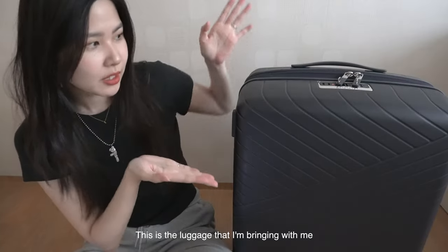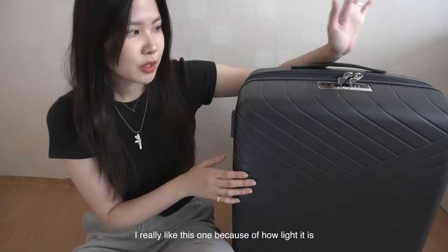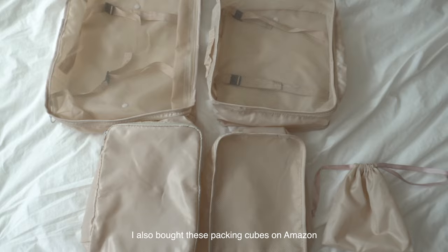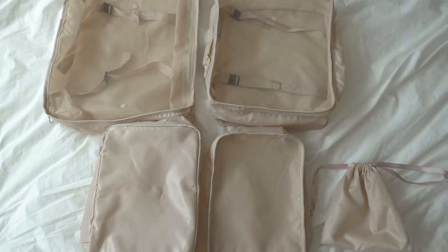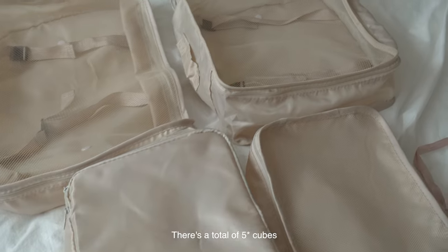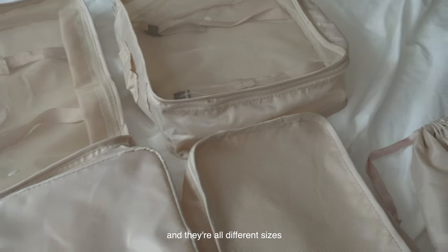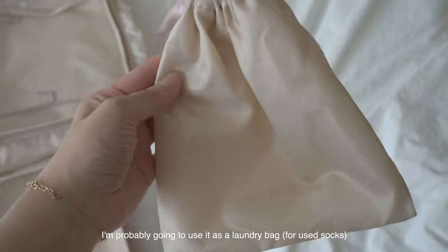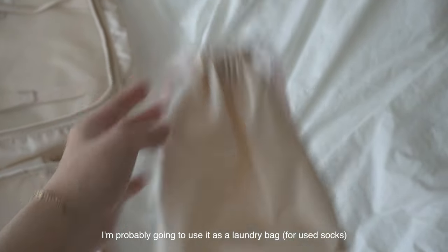So this is the luggage I'm going to bring — I really like it because of how light it is. I also bought these packing cubes on Amazon, and it was really cheap — I'll put the link in the description if you're interested. There's a total of four cubes and they're all different sizes. It also comes with a little drawstring bag that I'm probably going to use for laundry, like used socks or underwear. So yeah, let's start packing.